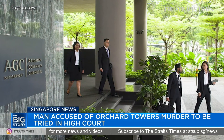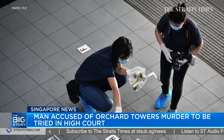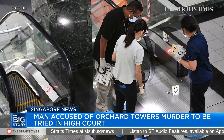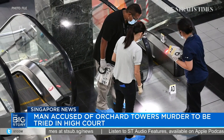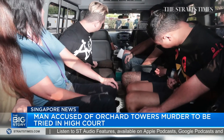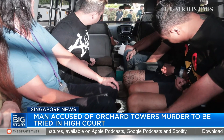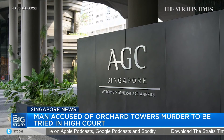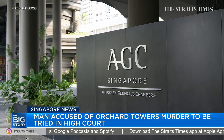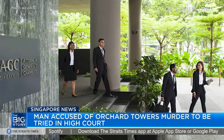The Attorney General's Chambers said today that the case of a 28-year-old man allegedly involved in the Orchard Towers fatal brawl in July last year will be tried in the High Court. Tan Sen Yang, who faces a murder charge, is accused of causing the death of Mr. Satish Noel Gobidas. Seven people, including Tan, were involved in the incident and initially charged with murder. But following investigations, the AGC found that the other six individuals were not involved in causing Mr. Satish's death, and the charges against them were reduced.